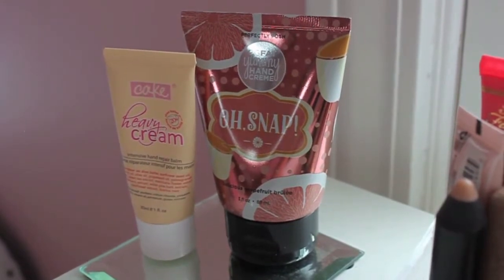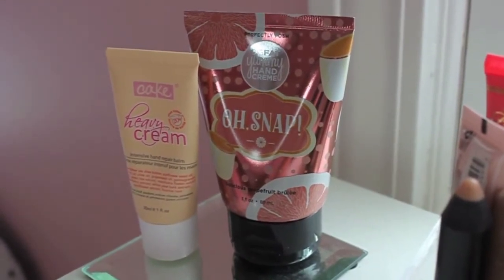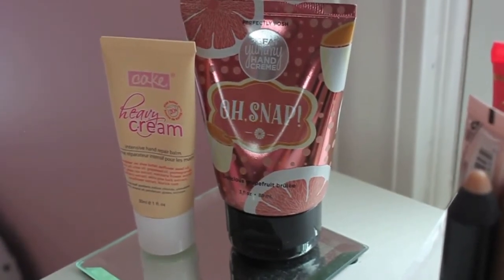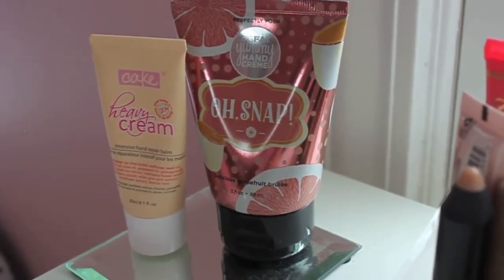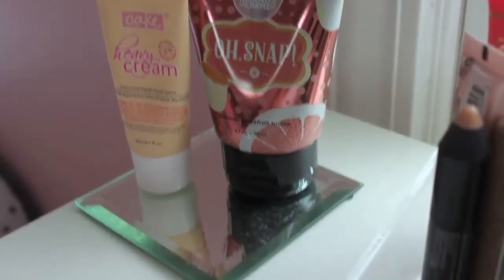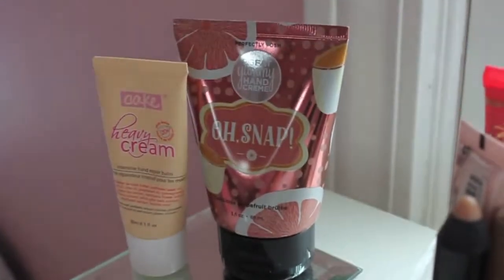On the far left, we have two of my favorite hand creams. We have the Cake Heavy Cream by Cake Beauty that smells just like cake, and we have the Big Fat Yummy Hand Cream by Perfectly Posh in their Oh Snap Grapefruit scent. These are definitely two must-haves if you love hand lotions.